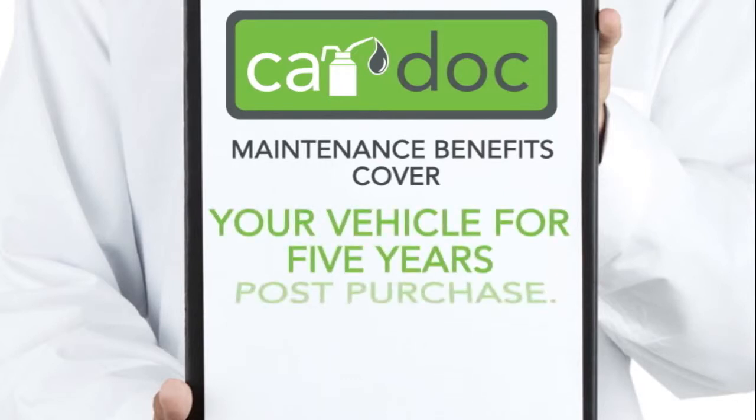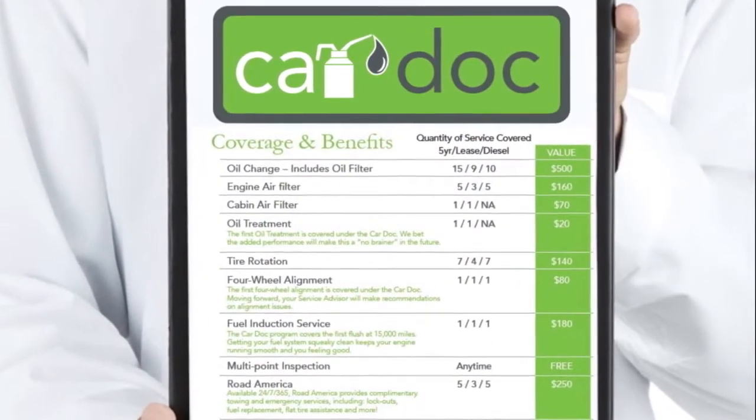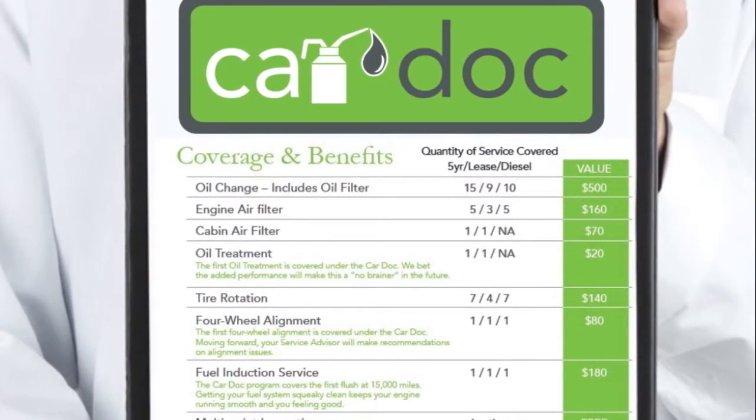The Car Dock maintenance benefits cover your vehicle for five years post-purchase. The Car Dock membership benefits and amenities extend indefinitely. The Car Dock program covers the following maintenance items, and more.